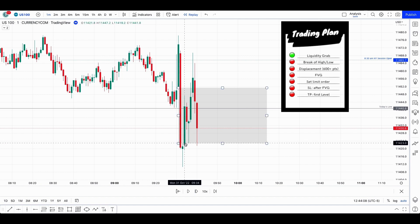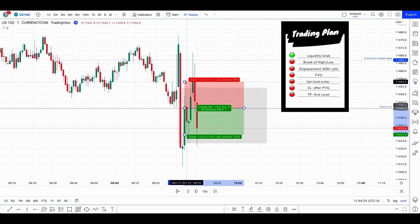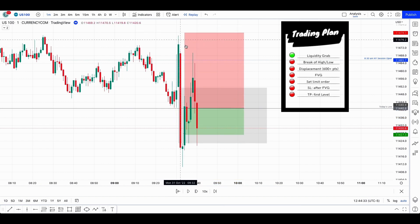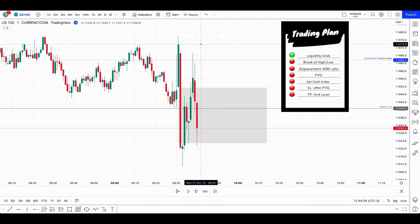If you really wanted to take this trade, you would need to put your order here to take the entry of the fair value gap, or maybe here if you want to use a breaker — you can check ICT's YouTube channel about that. But you would still need quite a big stop loss, at least covering the high here, because you never know what could happen. That's another reason why I'm not trading around 9:30.